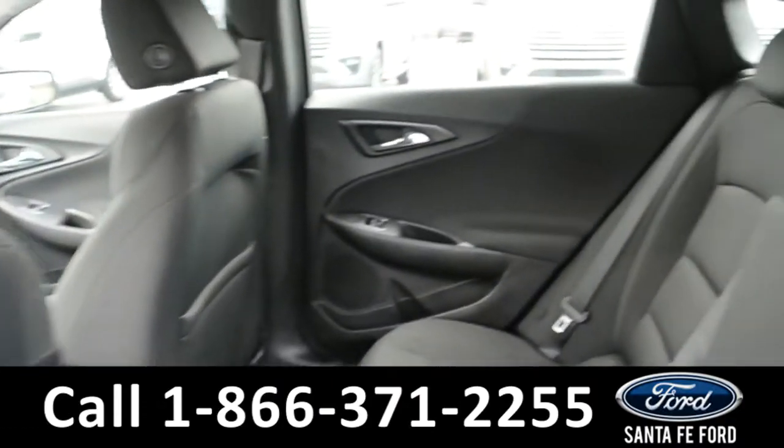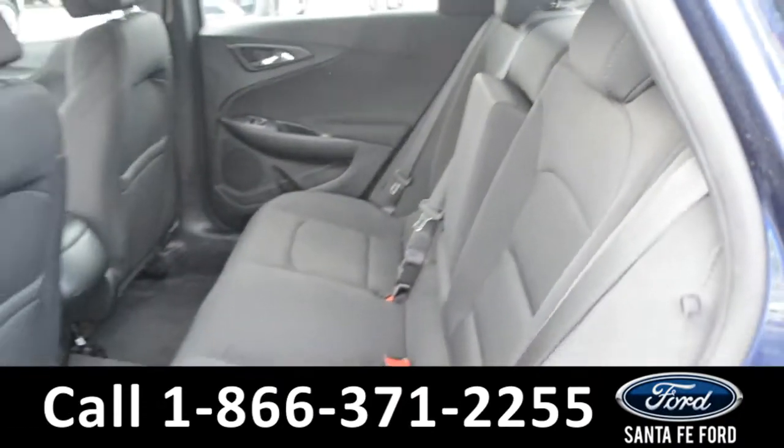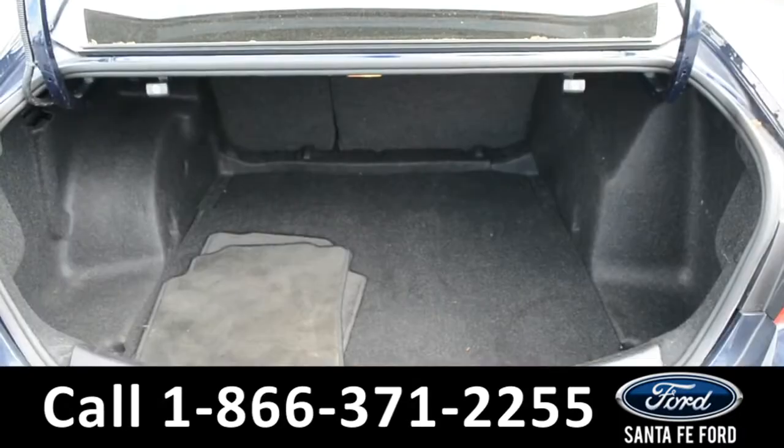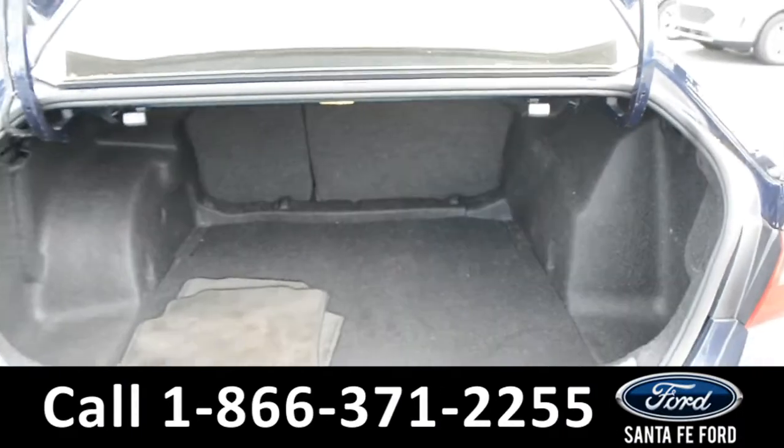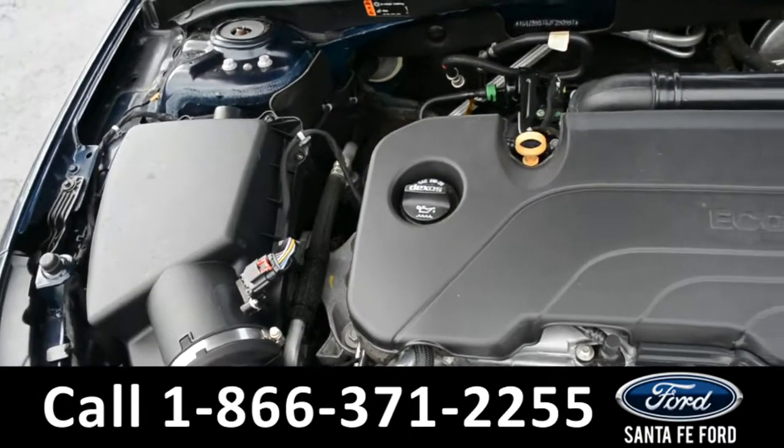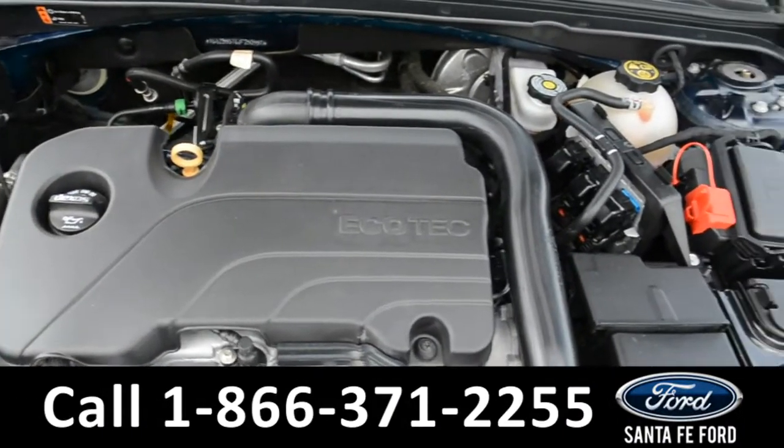Here's a look into the back row. This vehicle does have a very spacious trunk space. Under the hood is an I-4 1.5-liter engine.